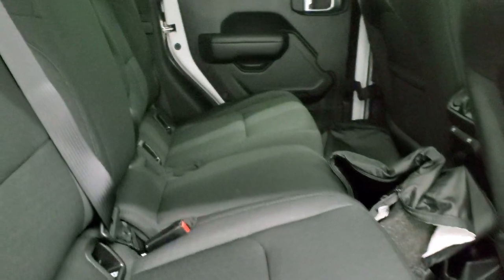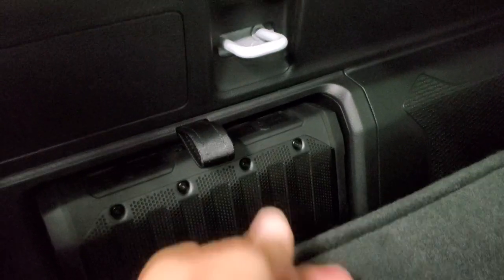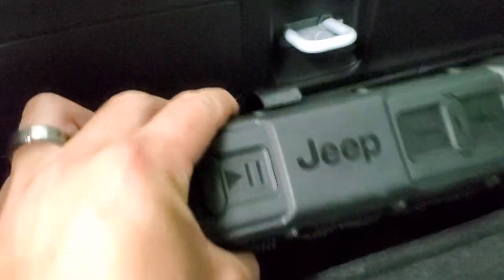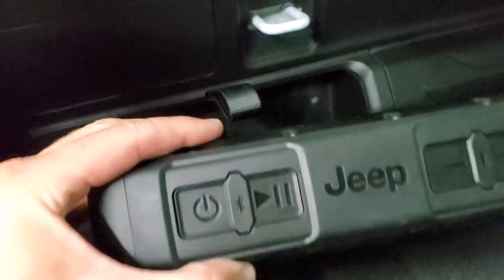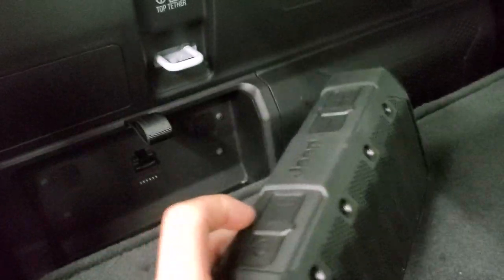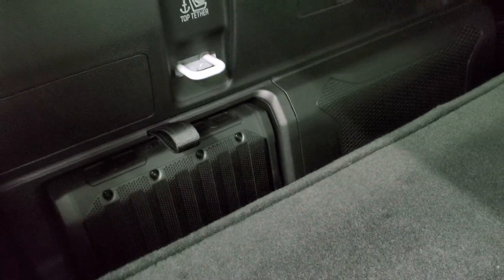I'll show you that wireless speaker while we're on this side of the vehicle. They store it behind the seat — just grab the strap there, that comes down, and there's your wireless speaker. When it's back there it's actually charging, so you can see it charges while stored. Then you can have the speaker wherever you want — hook it up to your cell phone and play music pretty much anywhere.